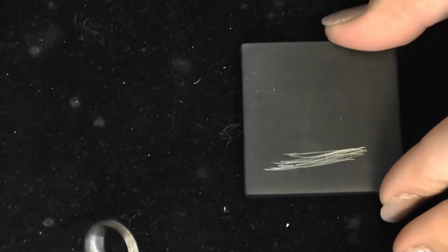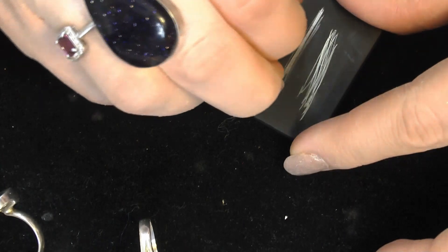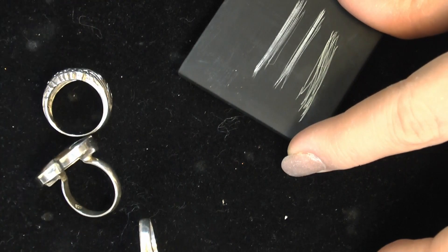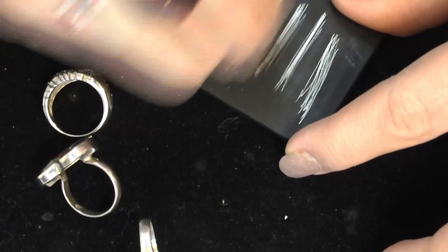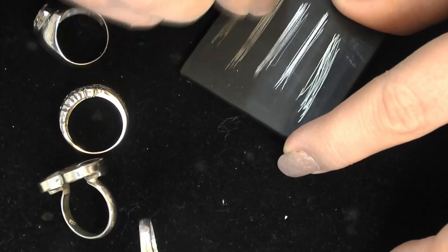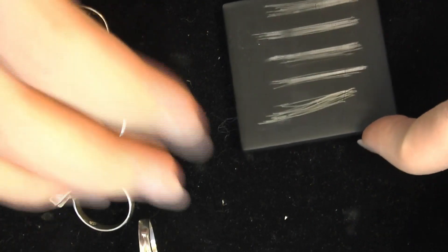I'm just going to grab maybe five at a time and feel it out. As we test these, those two don't look quite the same. Here we go — one, two, three, four, five. I'm going to use the 18 carat acid because that's what I'm comfortable with, that's what I've used, that's what my jeweler prefers. At a glance this one looks slightly more yellow than the rest, which is interesting.